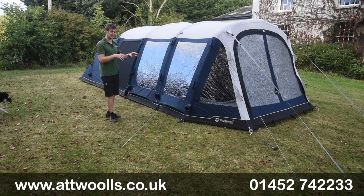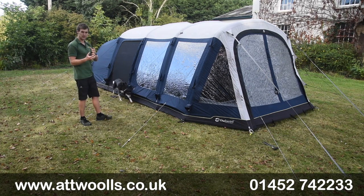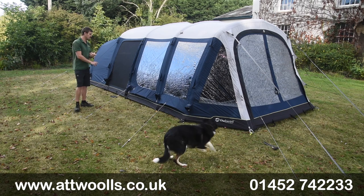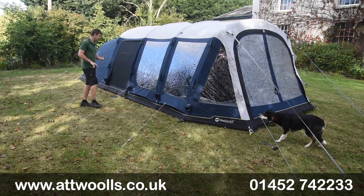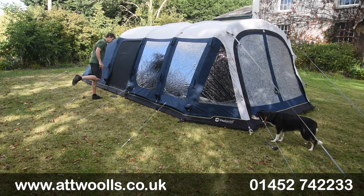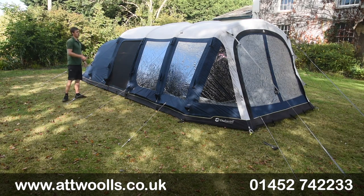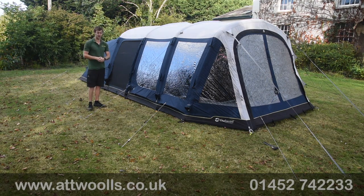I do quite like the 6 model because it fits that little gap of being big enough without being too big. I'd say the 7 is more ideal for a family of 5, or a family of 4 who want lots of room. Whereas I see the 6 being definitely more of a true family of 4, or if you really want to use it as a couple's tent.